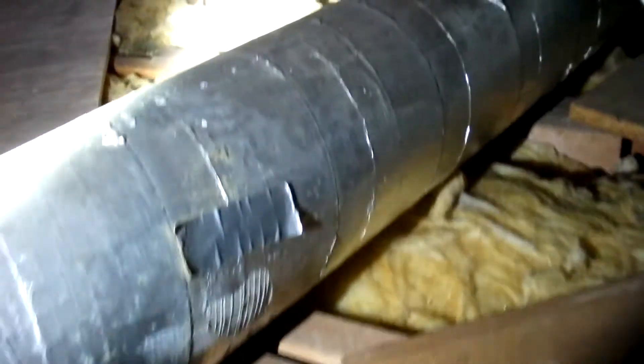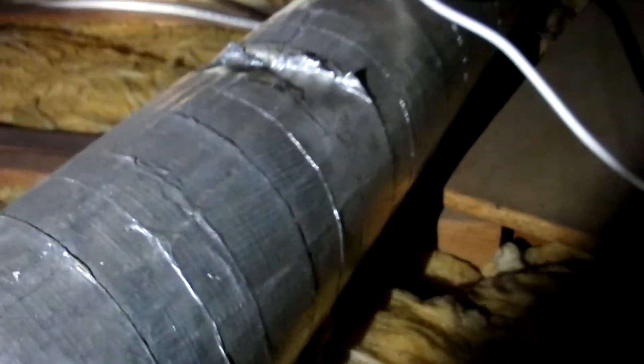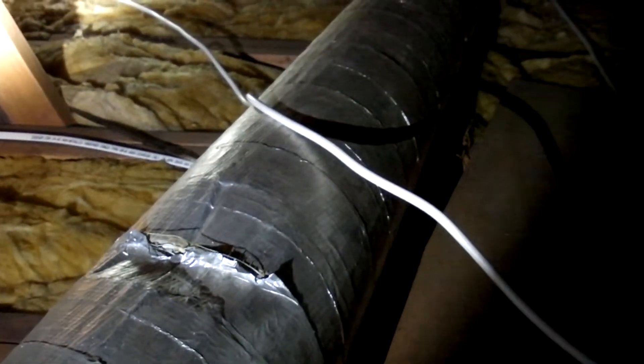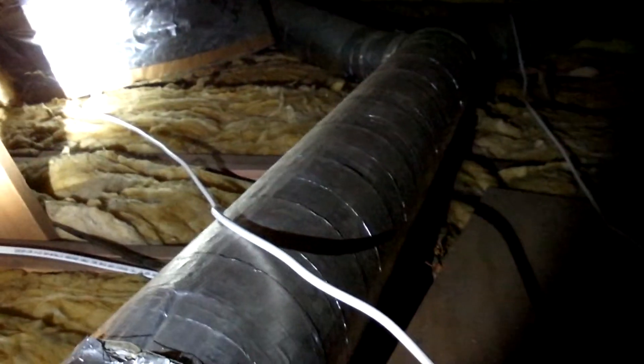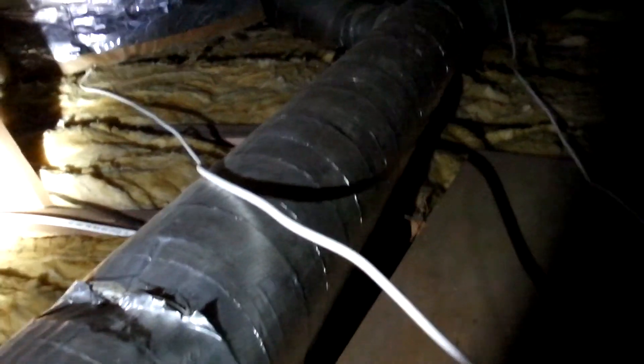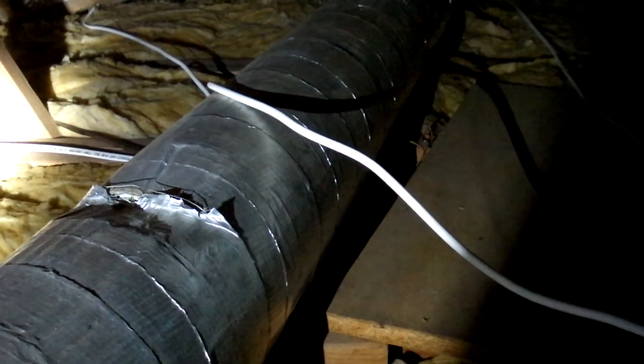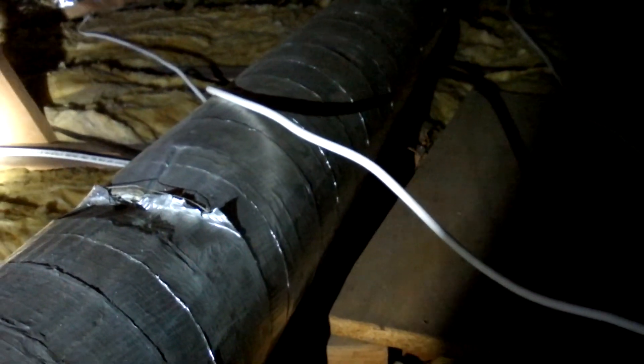So these fibers, when the system is run, can be drawn into the system and then distributed through the house. This does present a health hazard, and I would recommend removal and clean up by a qualified asbestos specialist.